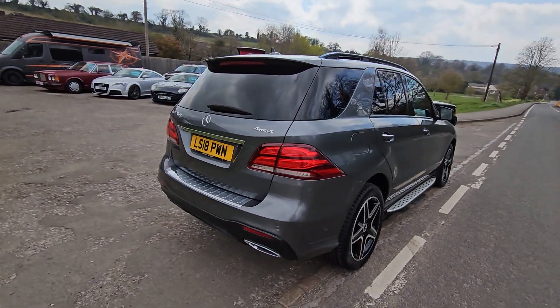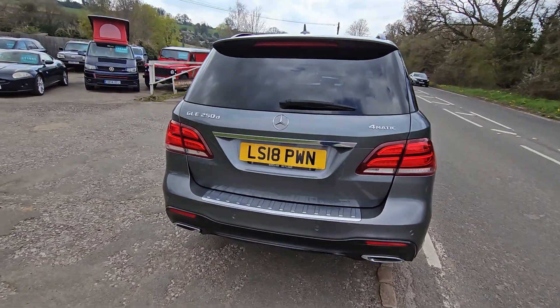Anyway, back to this car — I can't see a blemish on it, inside or out. She really is a cracker.